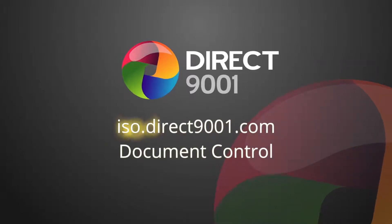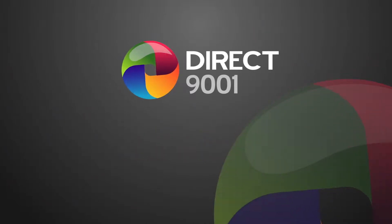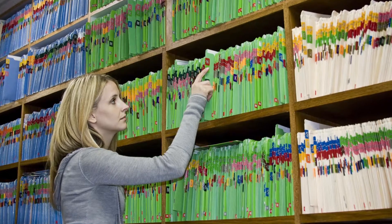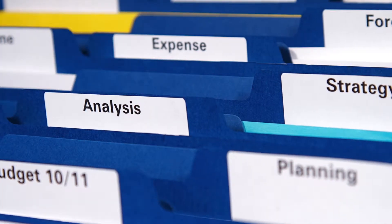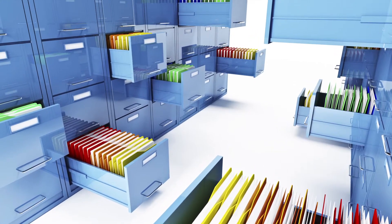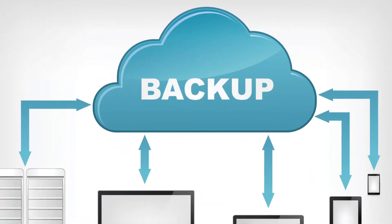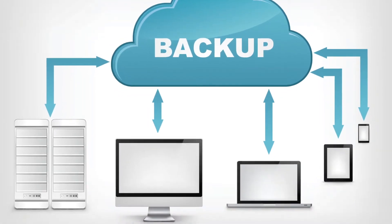There are all sorts of documents your business creates that contribute to its daily operations and quality too. It's important to have easy and secure access to these documents so that staff members are able to do their job efficiently and have all the information they need. Our document control tool allows you to upload an unlimited number of documents to your account, storing them securely on our cloud servers and backed up daily to make sure they're never lost.